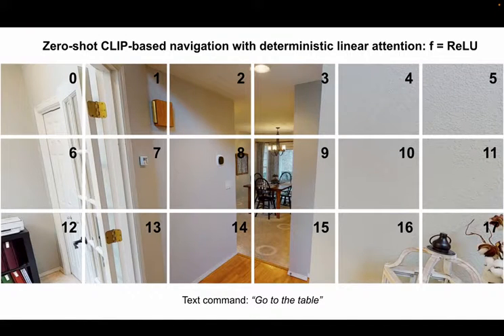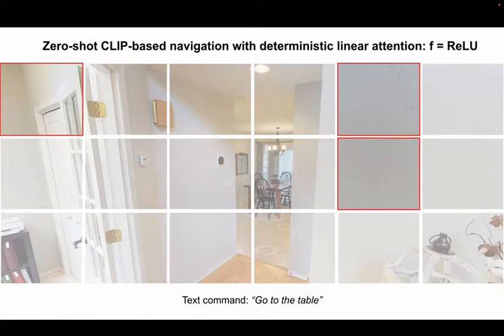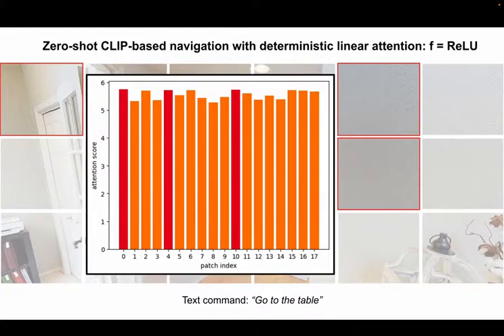To illustrate this, we consider a VR navigation task with a text-command query and image patch keys encoded by CLIP. At every step, one of the top three patches — attention score-wise — is selected as a region to go to. Deterministic phi leads to suboptimal navigation, often to collisions, and with flat attention score distributions.